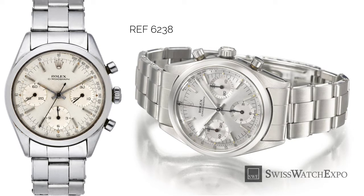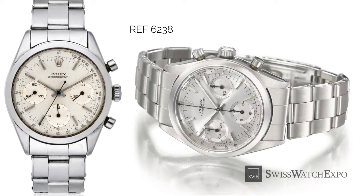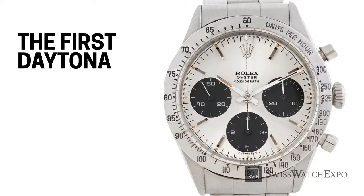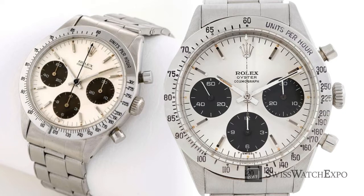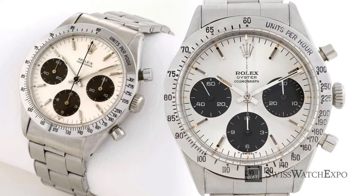In production until 1967, the reference 6238 coincided with its updated version, reference 6239. The 6239 is actually considered the first ever Rolex Daytona. Even though it wasn't even called a Daytona back then, this model marked the period where Rolex finally categorized and named their chronographs. The changes made to this model gave it the sporty, ruggedly elegant look that the Daytona has become famous for.